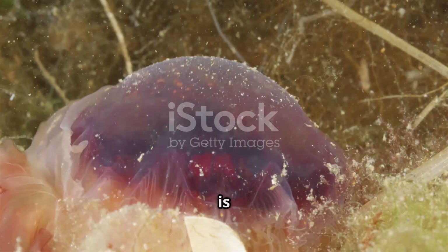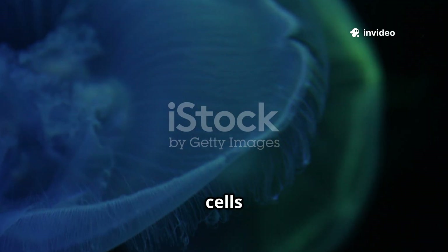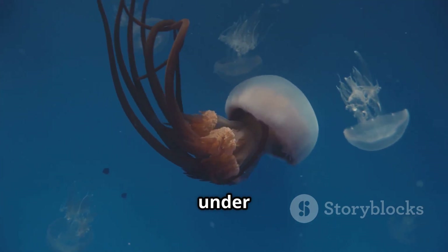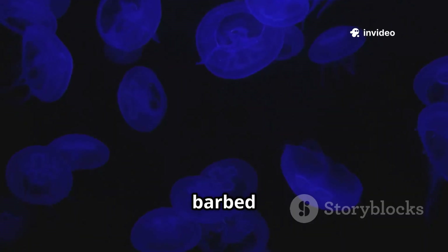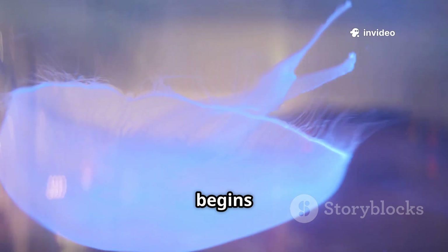The jellyfish's sting is its most iconic weapon, delivered by millions of specialized cells called cnidocytes. Each cnidocyte contains a nematocyst — a coiled, venomous thread under immense pressure. A tiny trigger, the cnidocil, responds to the slightest touch, firing the thread in microseconds. The barbed tip pierces the victim, injecting venom that paralyzes and begins digestion.